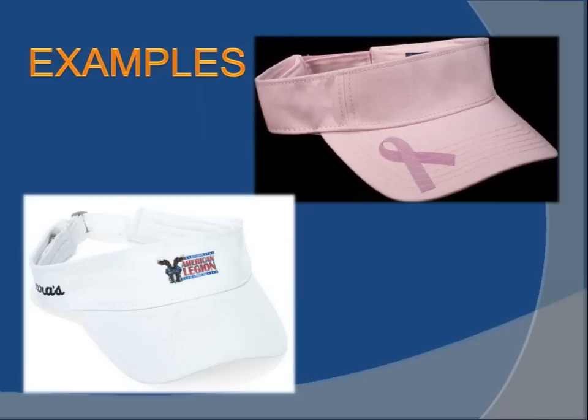These examples show different applications. On the pink visor, the ribbon would have been a CAD print — produced on a print-cut system or ordered from your manufacturer. You can see how the graphic is right on top of the seams with no problem adhering. On the second visor, the American Legion graphic is done with a CAD print, and then on the side of the hat is a team name.